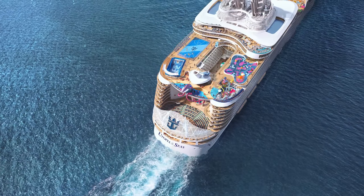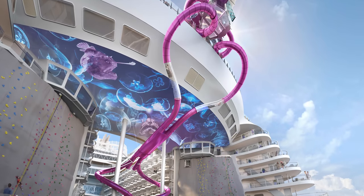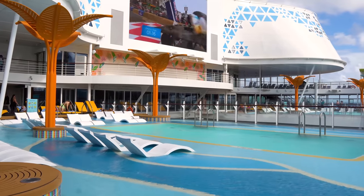Royal Caribbean has revealed information about Utopia of the Seas, and now we know what to expect on board. But what are the differences about Utopia compared to other Royal Caribbean Oasis-class cruise ships? I've got a list of them up next.